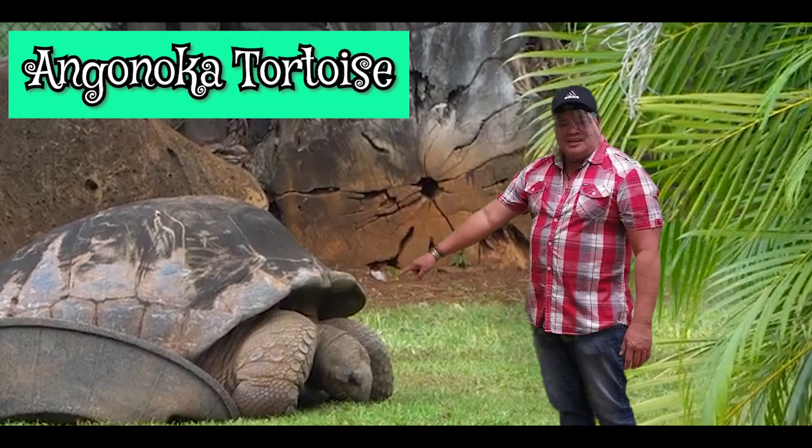The next one is the Aldabra tortoise. It is part of the turtle family. There are two species in the turtle family: the turtle and the tortoise. The difference between them is that turtles are aquatic animals and tortoises are land-based. They are herbivorous animals that feed on grass and small plants.